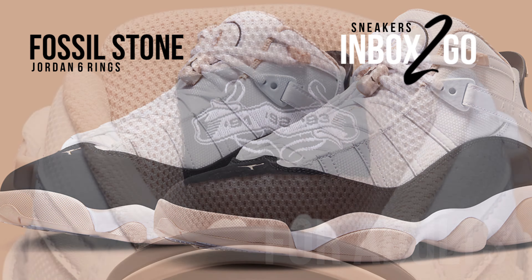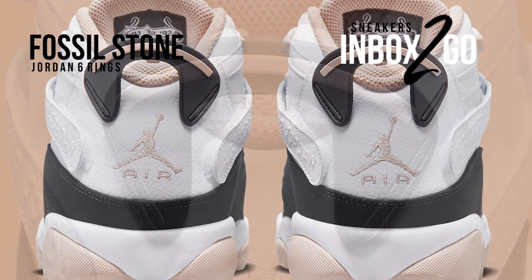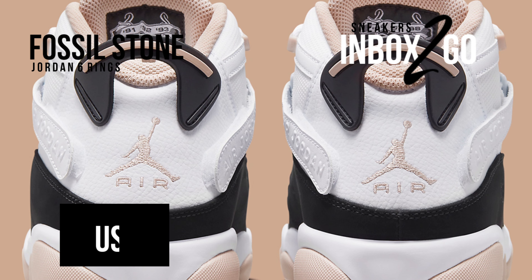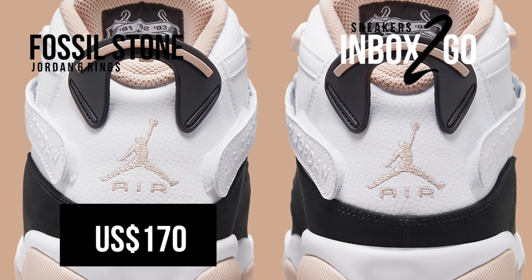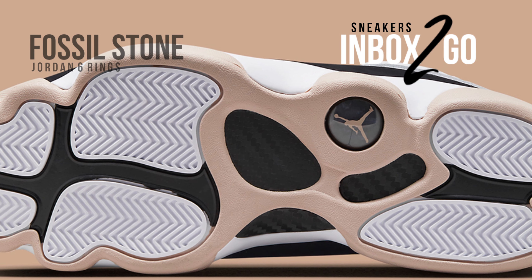A fossil stone color finally touches down on the recursive Jumpman logos, sock liner, lace lock, and tread underfoot, remaining distinct from its original interpolations. See the official look of the Jordan Six Rings Fossil Stone, which retails for $170 US dollars in men's sizes.